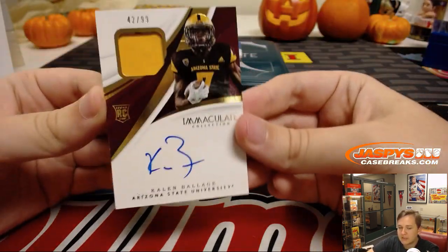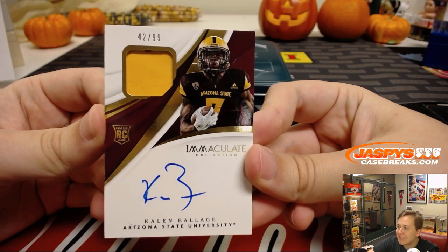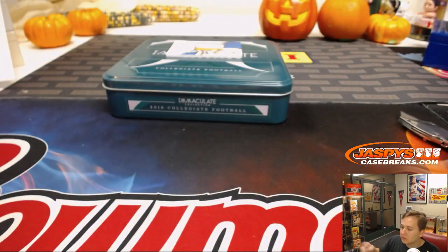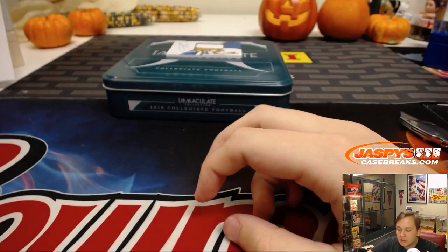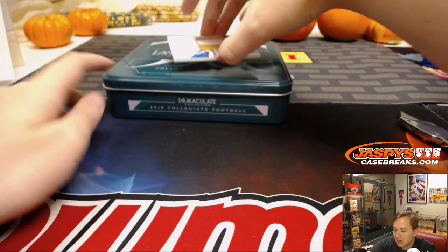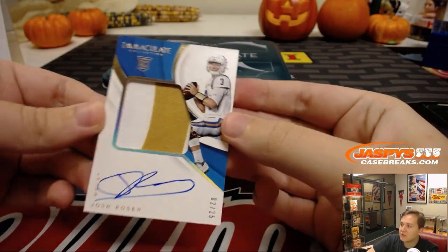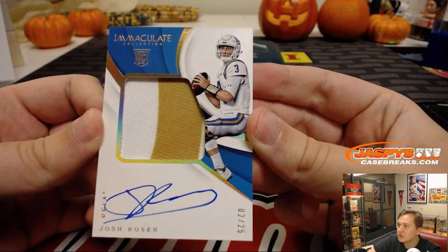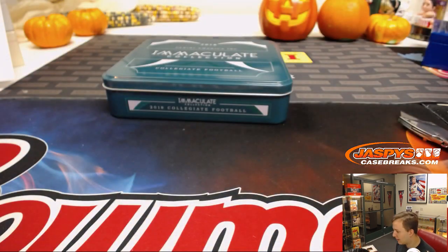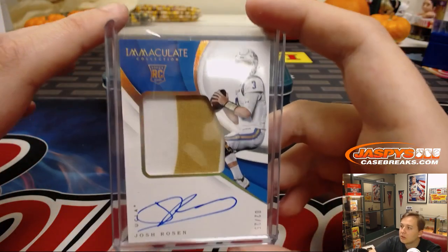We have number 2, 42 out of 99 for Richard S — another 2. Kalen Balazs jersey autograph. And I knew one of the big rookies was going to come out of this box. He was a first round quarterback from the local UCLA Bruins — it's number 25, two-color patch autograph: Josh Rosen, number 2 out of 25. Two-color patch autograph, Josh Rosen, who led his team yesterday to a comeback victory. Once he gets a better offensive line and better coach, I think he'll be the real deal. Richard Schmidt dominated with the number 2. Congrats, Rich.